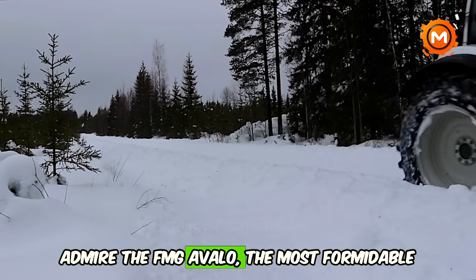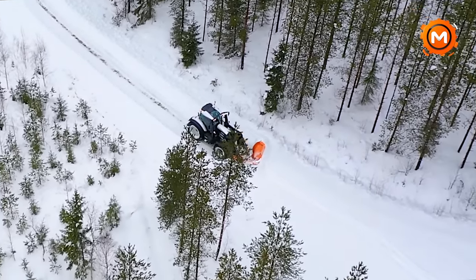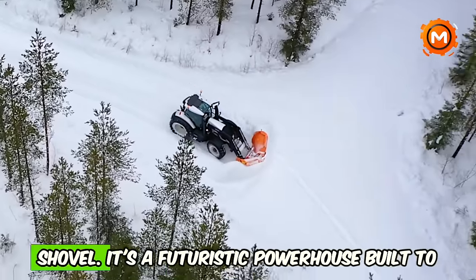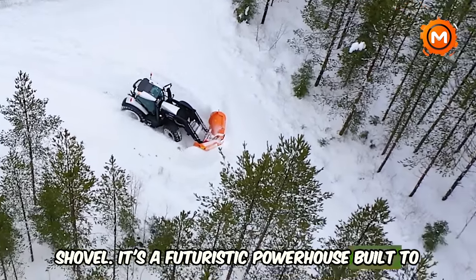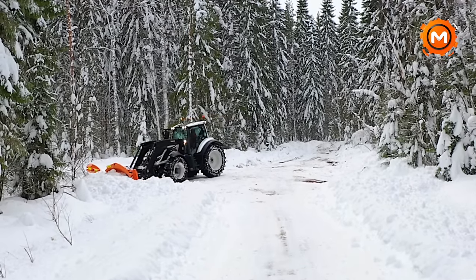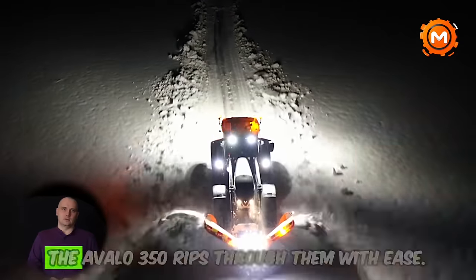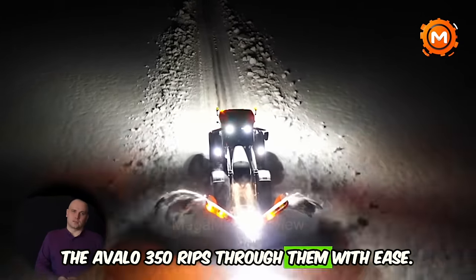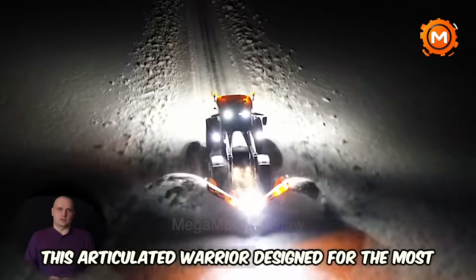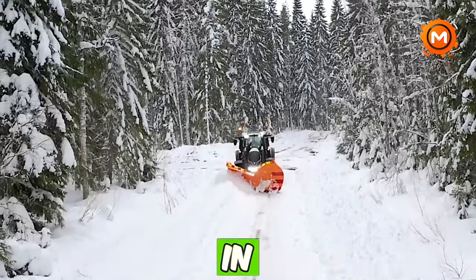Admire the FMG of Valo, the most formidable opponent on the winter battlefield. This isn't your typical snow shovel — it's a futuristic powerhouse built to handle even the most difficult terrain with style. Imagine muddy terrain and heavy snow: the Avalo 350 rips through them with ease. This articulated warrior, designed for the most difficult circumstances, flexes its muscles in the most trying situations.